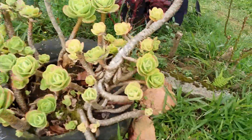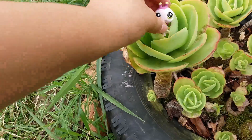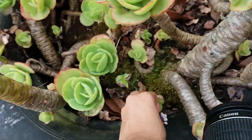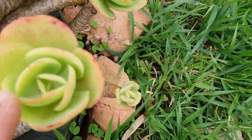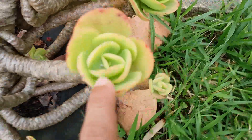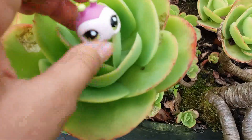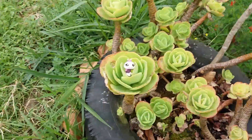Right over here where these succulents are, I think I'm going to put the ladybug right there, or on one of these. There's like a drop of water in there — that looks cool. So I think I'm going to take a picture of the ladybug right there, and I'll be back.